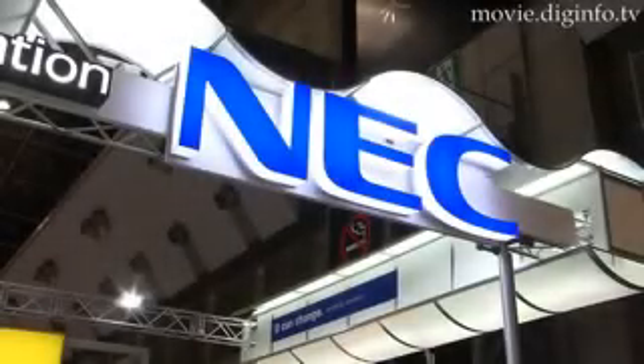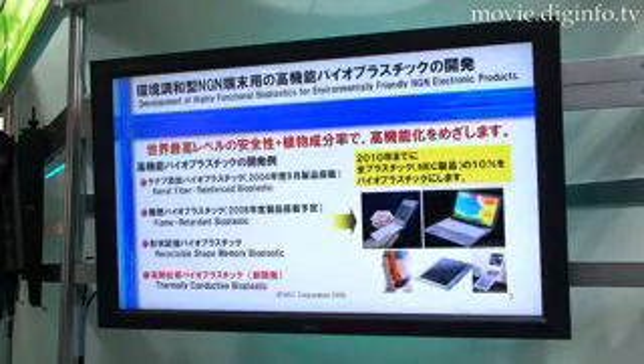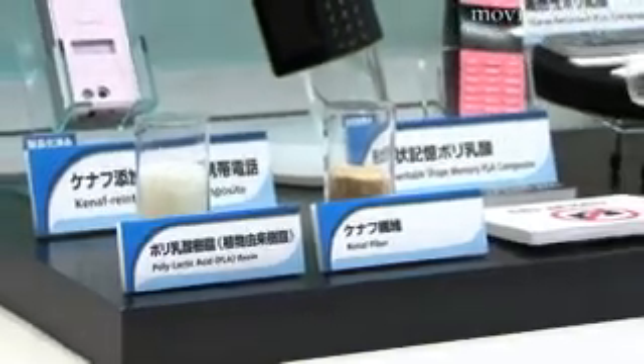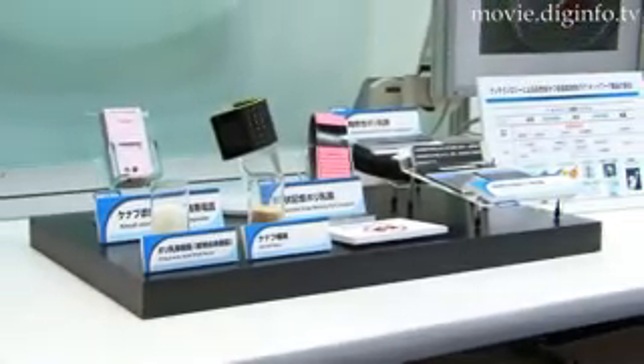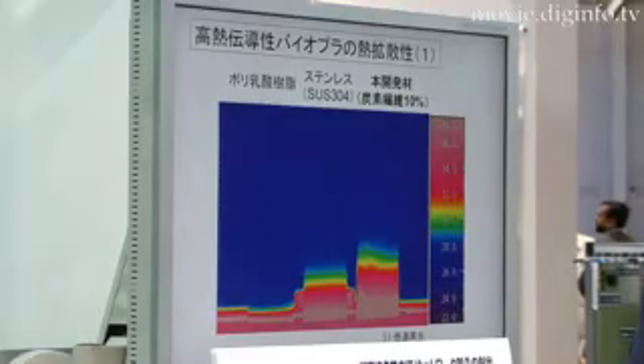At Neo-Functional Materials 2008, NEC displayed their highly functional bioplastics, which are made from plant extracts, thus cutting down on carbon dioxide emissions and conserving oil resources. NEC's newest bioplastic has heat diffusion capabilities equivalent to that of stainless steel.